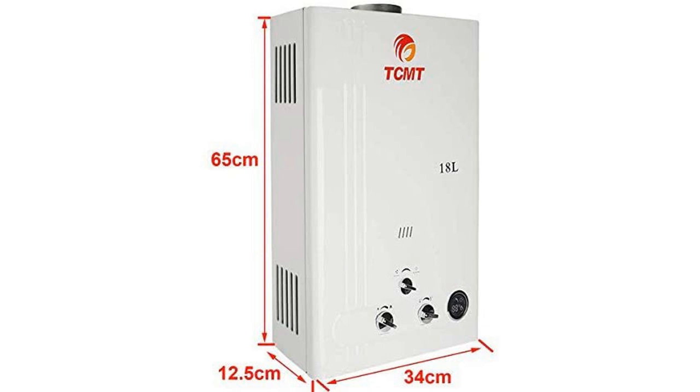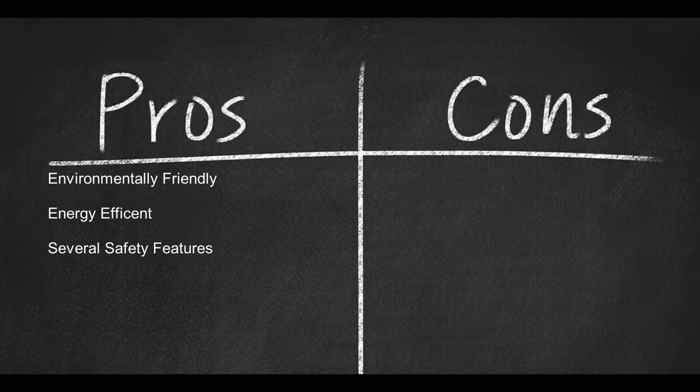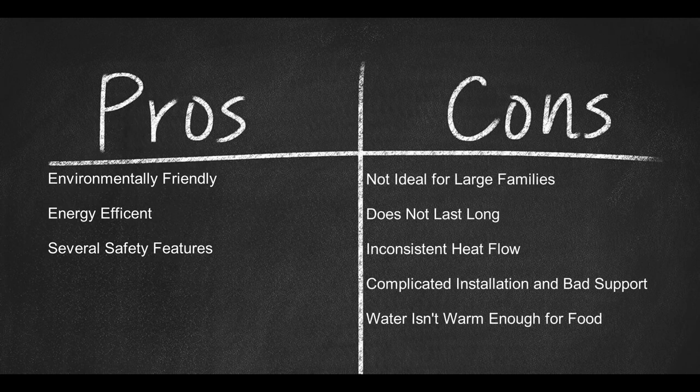First of all, it is energy efficient, and there will be a notable decrease in your monthly bills. Secondly, it is also quite safe, as this one comes equipped with multiple safety features. Simply said, it would be best to avoid Ting Chang as its cons far outweigh its pros. Pros: Environmentally friendly, energy efficient, several safety features. Cons: Not ideal for large families, does not last long, heat flow is not consistent, cold water sandwiches are quite regular, installation is quite complicated, bad customer service, the instruction manual is quite vague for first-time users, and water isn't warm enough to prepare food.